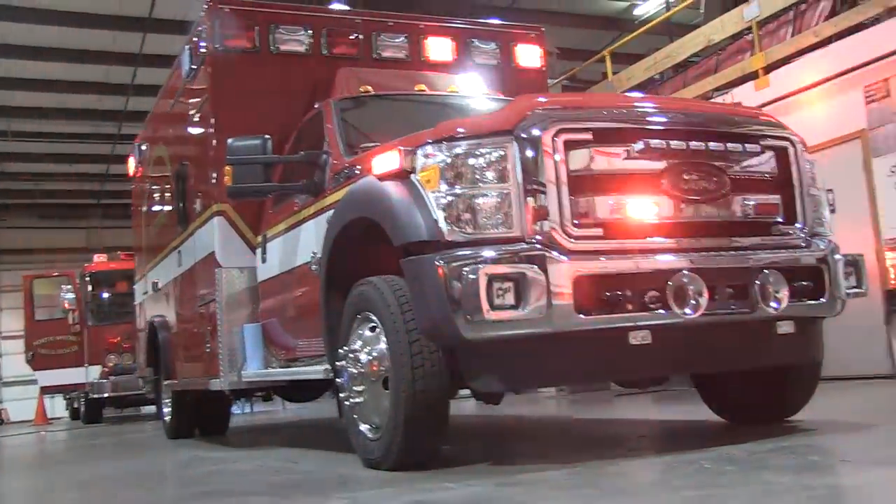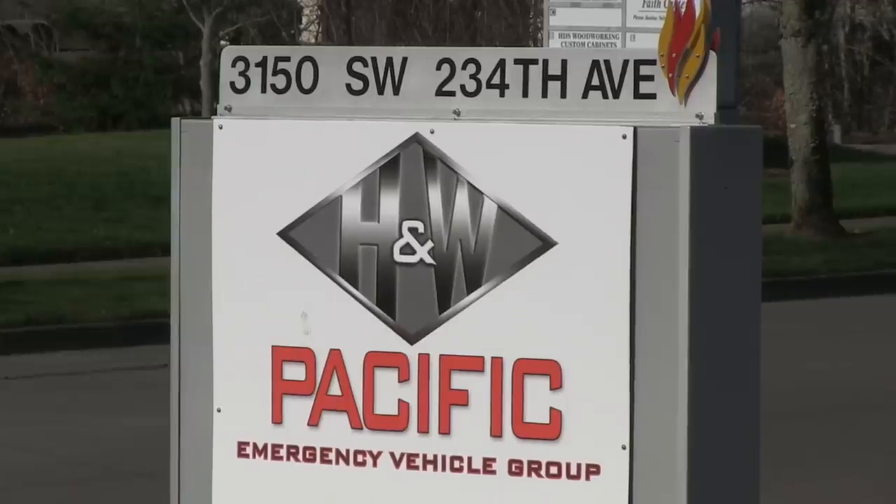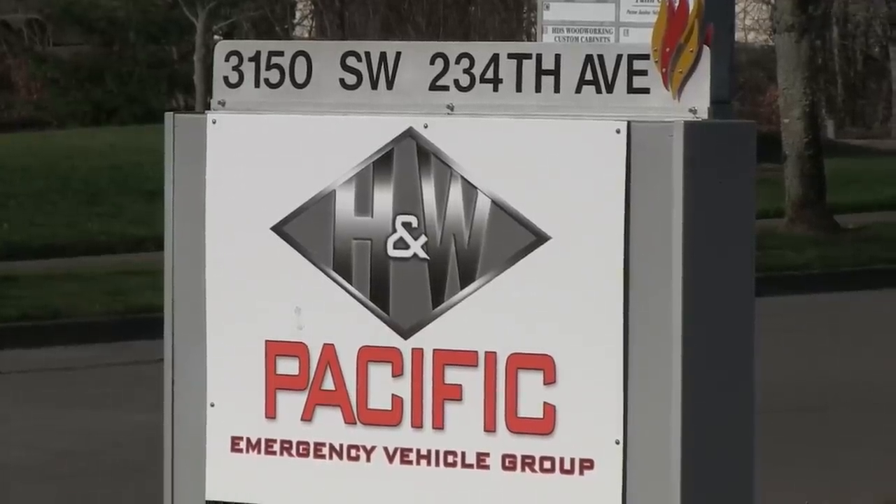A very, very nice unit set up by Road Rescue. There you have it — a quick look at a brand new vehicle being put together by Road Rescue, being delivered to a customer in the Pacific Northwest, a.k.a. Walla Walla Fire District No. 5. Of course, it was sold by Pacific Emergency Vehicle Group here in Oregon.